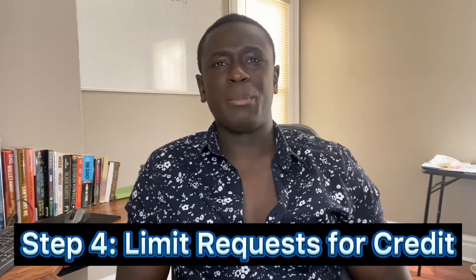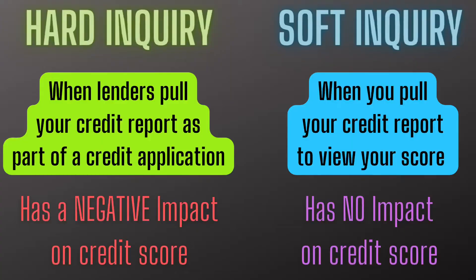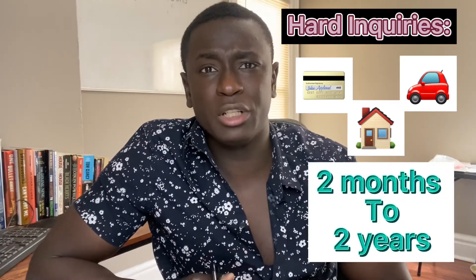Step four is you want to limit your requests for new credit. When you pull your credit, you can either do a hard inquiry or a soft inquiry. When you do a soft inquiry, your credit score takes no hit. But when you do a hard inquiry, this negatively impacts your credit score. Hard inquiries include anything from trying to get a new credit card, an automobile loan, or a mortgage, and it can affect you from anywhere between two months to two years. You can get these hard inquiries removed from your account, and while it only accounts for 10%, it still does make a difference.